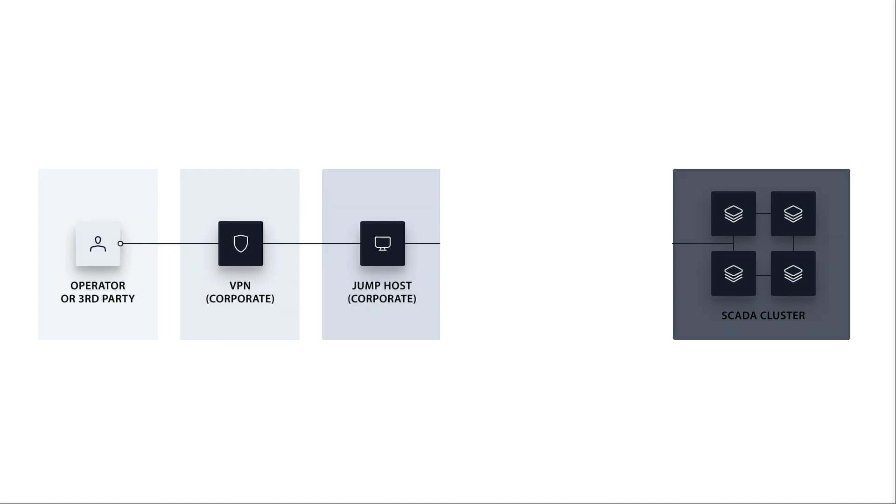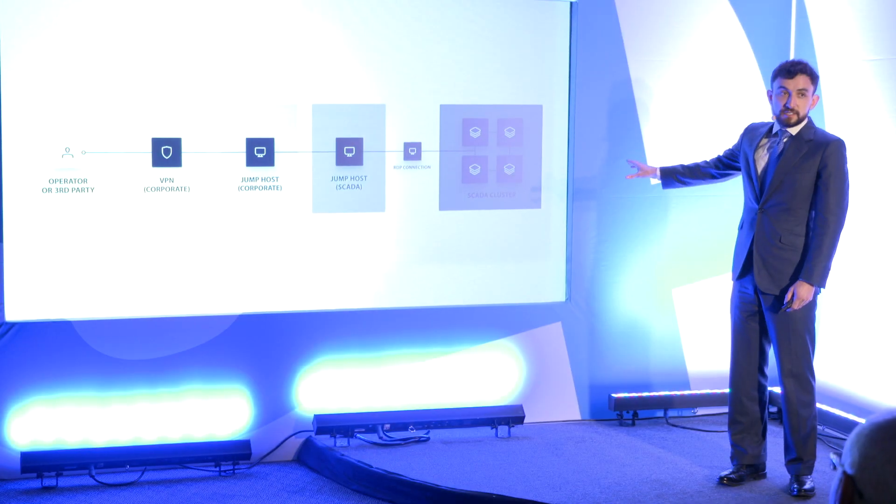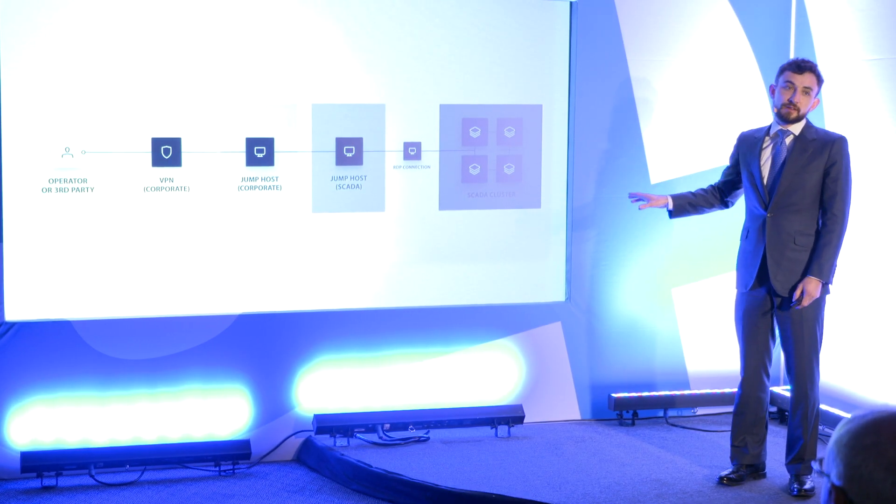Then they come to the jump host, and this is the moment where if it's an operator who doesn't do this regularly, they flip up their keyboard, look for their password, remember how to punch it in, and call IT. Then they find themselves on another jump host — the SCADA jump host — do the same thing, and once they go through that, they do an RDP connection, and they're in their SCADA cluster. This looks elegant, and that's part of the problem.